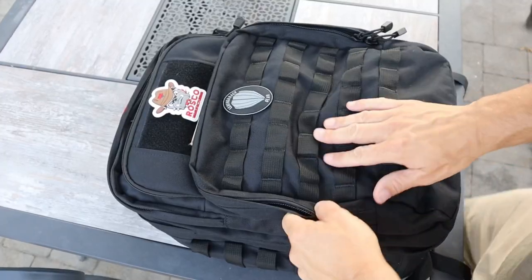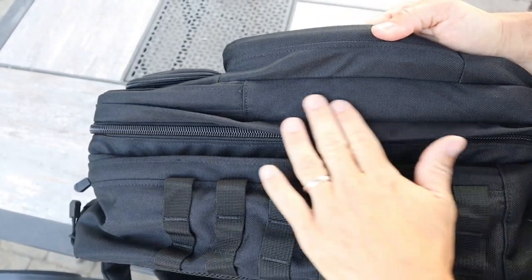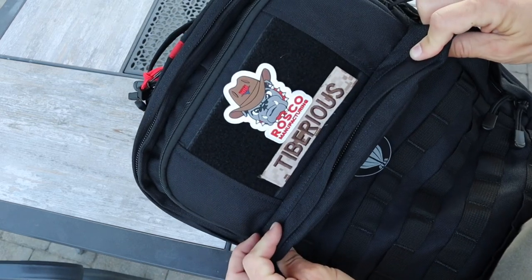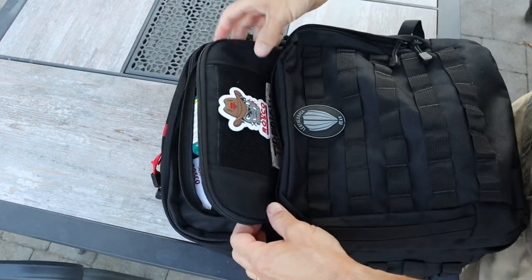Let's get into the features of the bag. The material is 1000D polyester and the surface is coated to be water resistant, so if you're out in the rain you should be fine. Starting from the front, you can see it has some velcro hook-and-loop, so if you want to rock your morale patches you can do so right here.